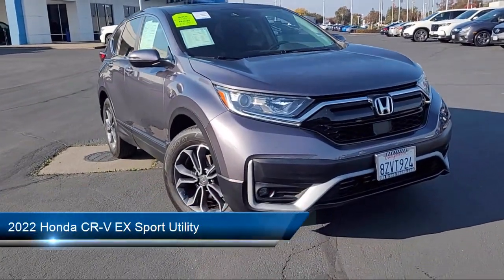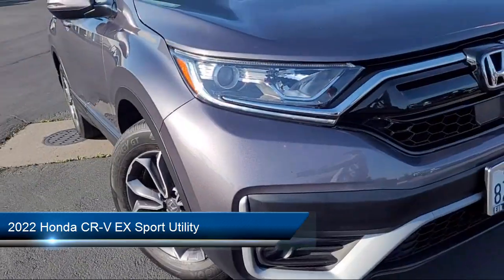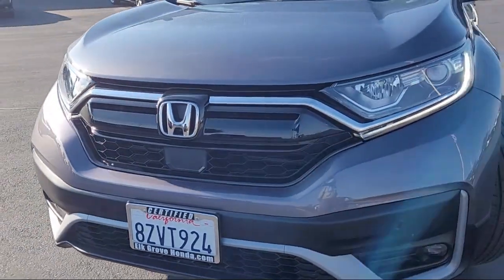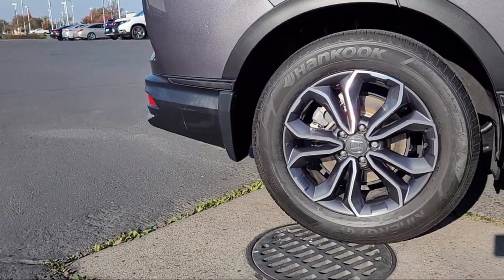It comes equipped with Apple CarPlay and Android Auto, rear view camera, keyless entry, steering wheel controls, speed sensing steering, and alloy wheels.